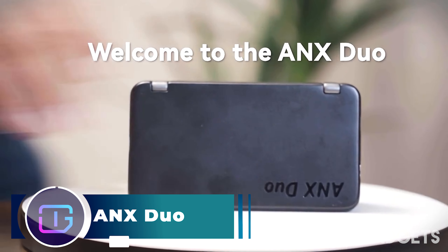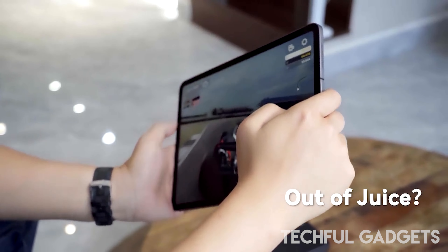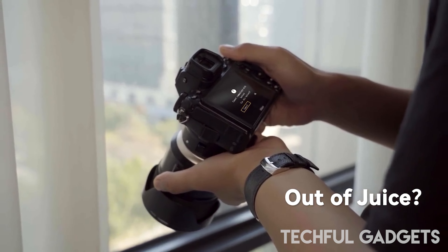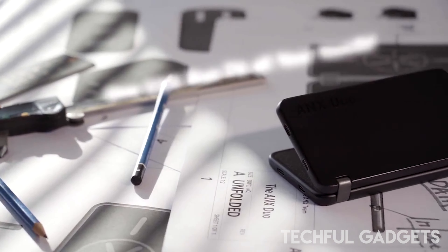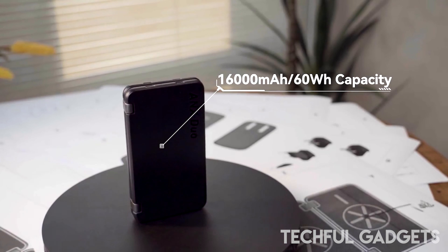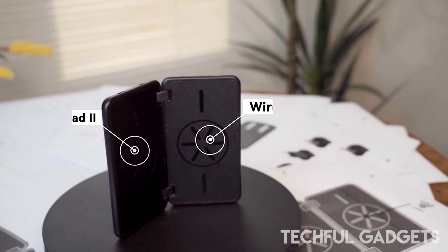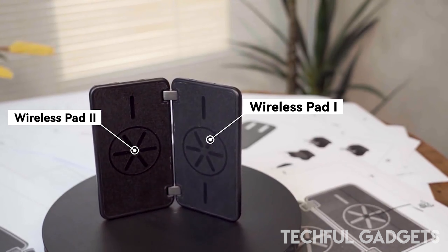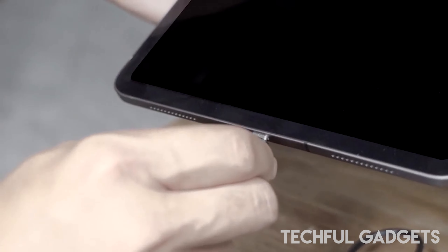ANX DUO. Introducing the ANX DUO, your go-to portable and foldable powerhouse for both power and data needs. This innovative device is designed to seamlessly blend convenience and functionality in a compact form. The ANX DUO serves as a reliable power bank, ensuring your devices stay charged wherever you are. Its portable and foldable design makes it the perfect companion for travel, outdoor adventures, or simply when you're on the move.